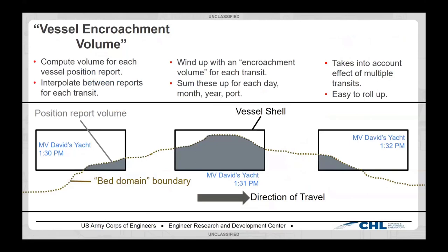The great thing about vessel encroachment volume is it's very easy to roll up however you want — you just add it up. You pick your area, you pick your timeframe, and you add those things up, making it easy to roll into a spreadsheet. It also takes into account the effect of multiple transits, so it includes both how close vessels are getting to the bottom and how many vessels are experiencing that particular issue — which is exactly what you need for racking and stacking across different ports.